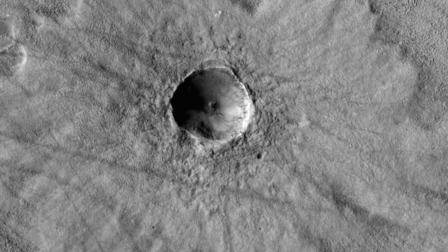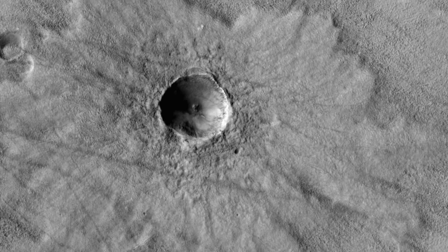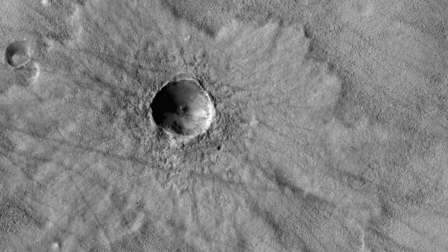HiRISE has imaged many other pedestal craters before, and the ejecta isn't always symmetrical, as in this observation.